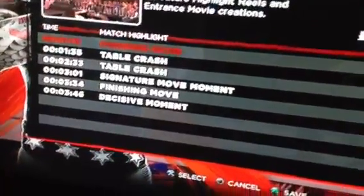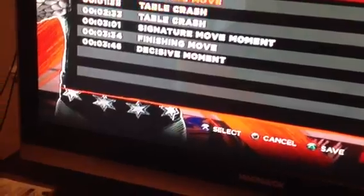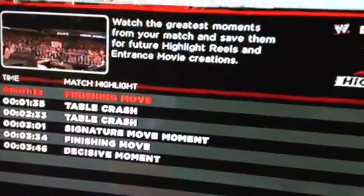Let's see what we want to look at first. We want to look at the first finishing move.